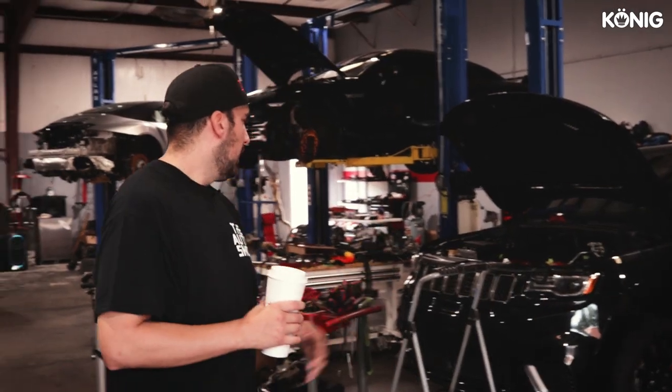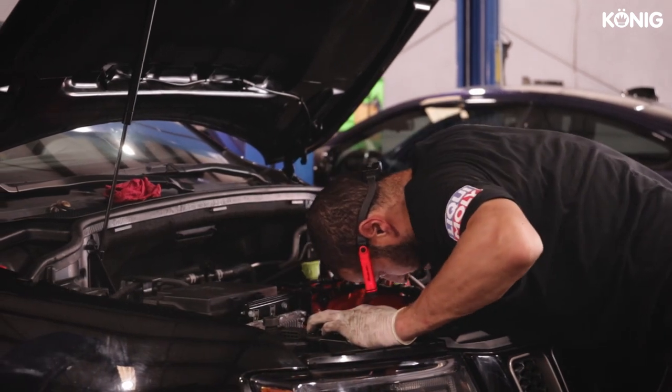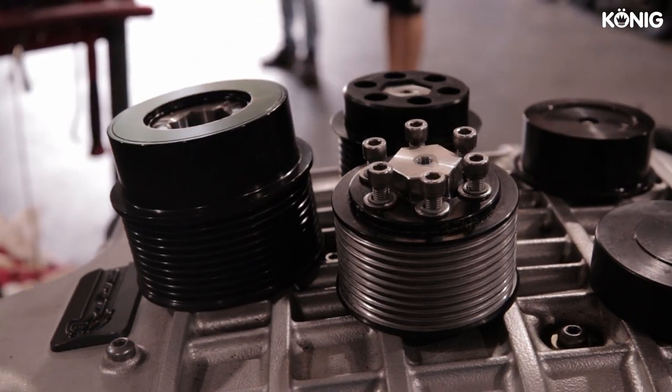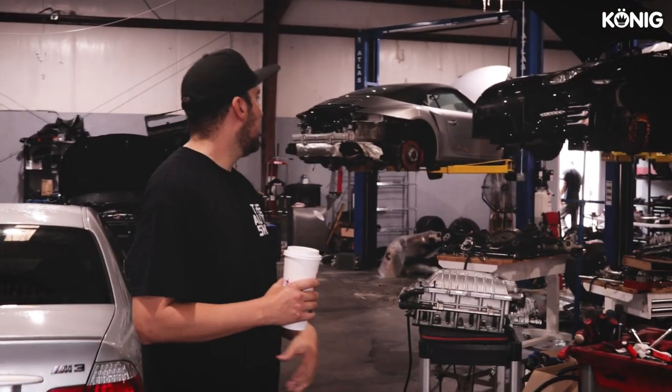We have a newer Jeep Trackhawk that we're working on — we just put a brand new 426 motor, doing a demon blower on it, small pulleys, E85. Very common build for a lot of these vehicles. And over here we have a GTR that we're doing an engine rebuild on.